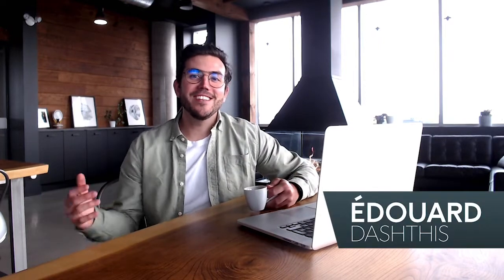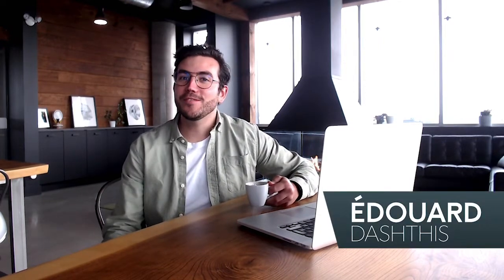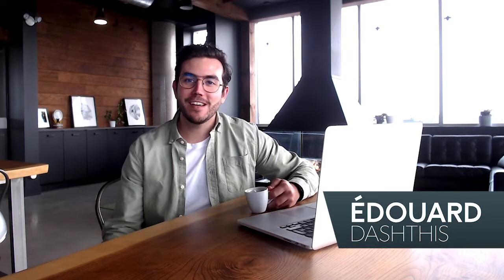Hi everyone, it's Seth from DashThis, and today I wanted to share with you a list of tools that should help you save time and have a powerful marketing strategy right now. Here are some tools to help you create digital marketing campaigns, track them, manage them, promote your content, and find new opportunities. Let's dive in.